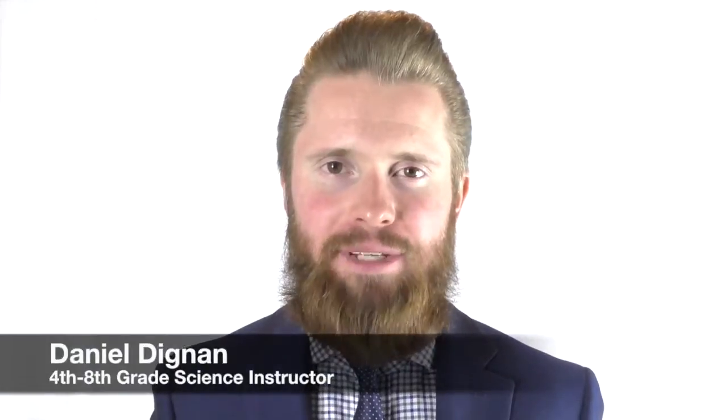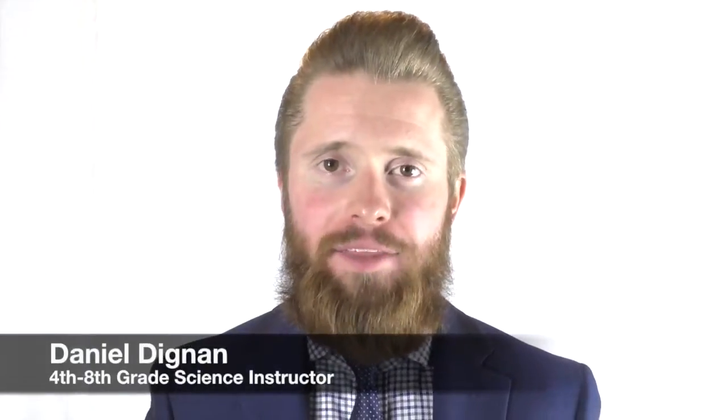Welcome to Discovery Science. I'm Daniel Dignan, the course instructor. This is a 180-lesson course — it's a full year. And in this course, you're going to master the art of observation.